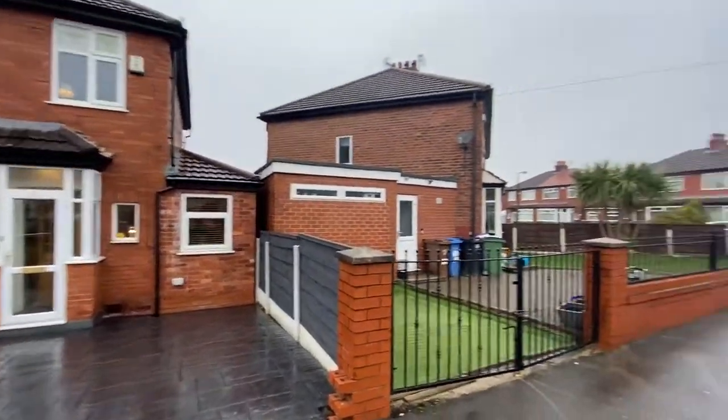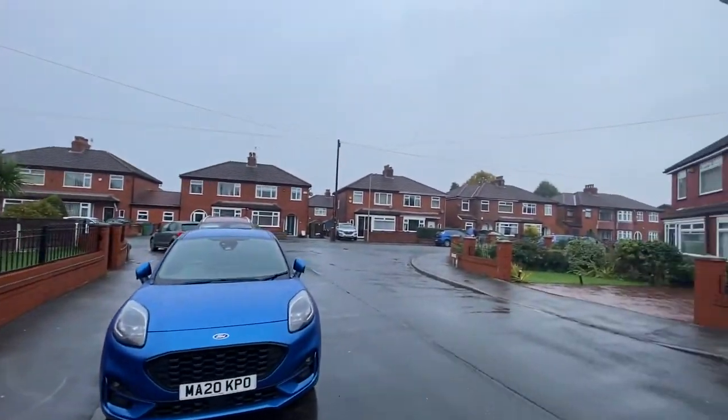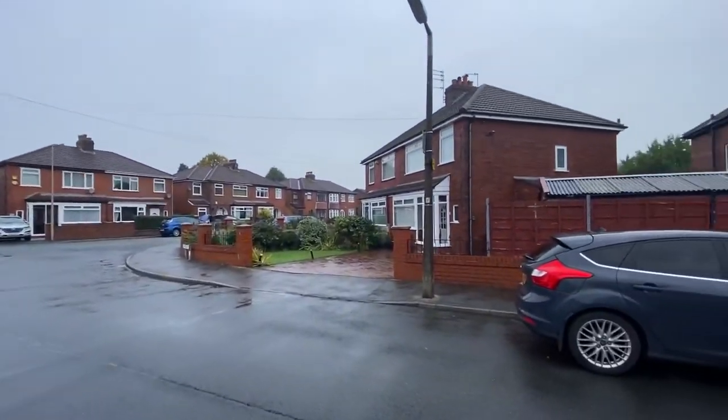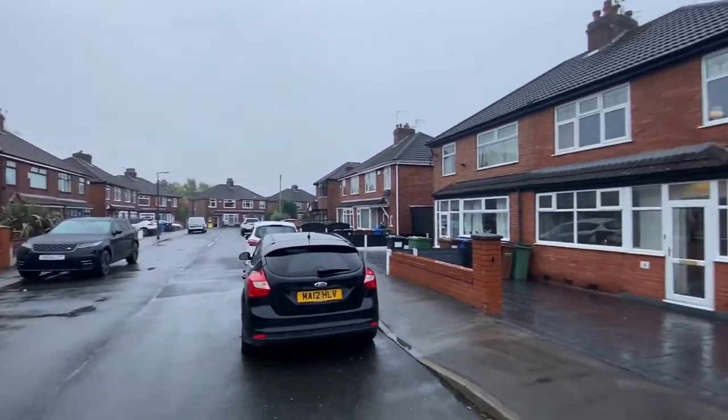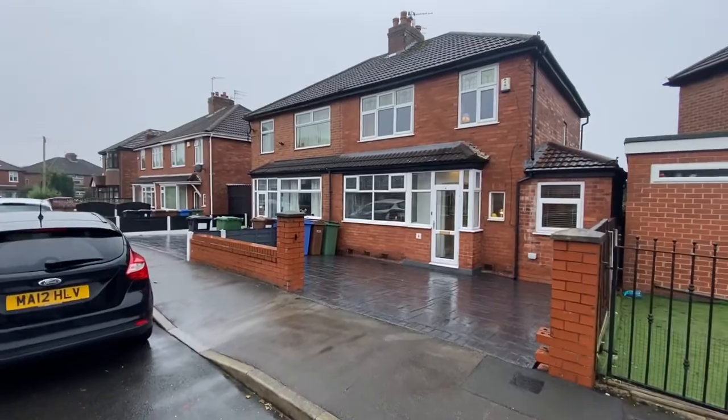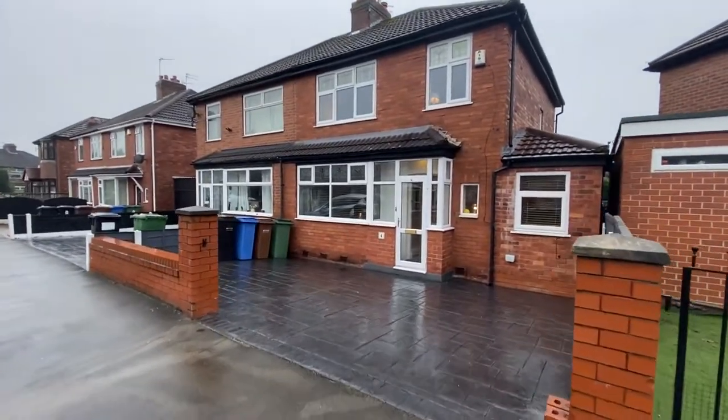Harry Road is located very close to Reddish Vale — it's literally a stone's throw away behind all these houses. What a lovely quiet street it is. It's not a cut-through, nobody races around. A very, very nice place to live.